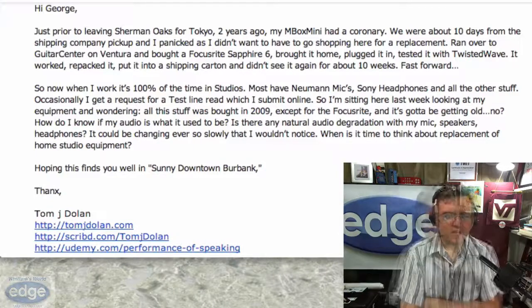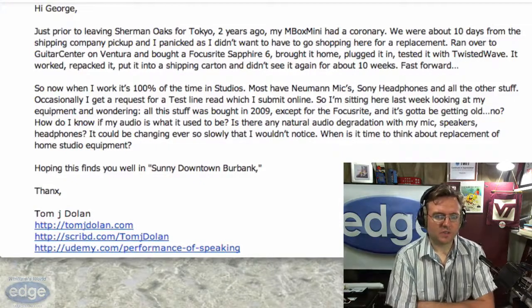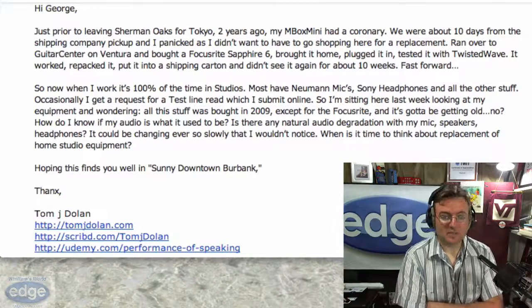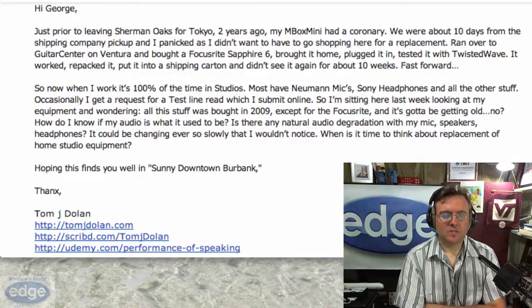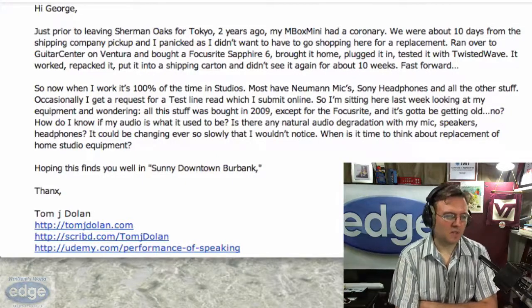Fast forward — I occasionally get a request for a test line read and I submit online. So I'm sitting here last week looking at my equipment and wondering, is all this stuff I bought in 2009 — except for the Focusrite — getting kind of old? How do I know if my audio is what it used to be? Is there any natural audio degradation with my mic, speakers, headphones? Could it be changing ever so slowly that I wouldn't notice?